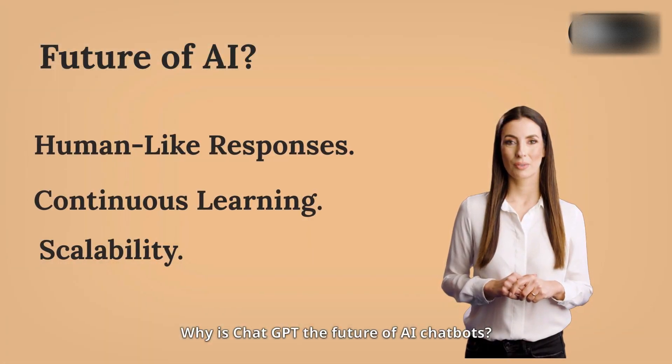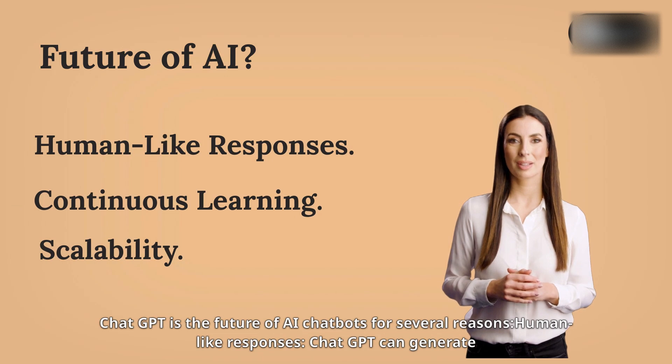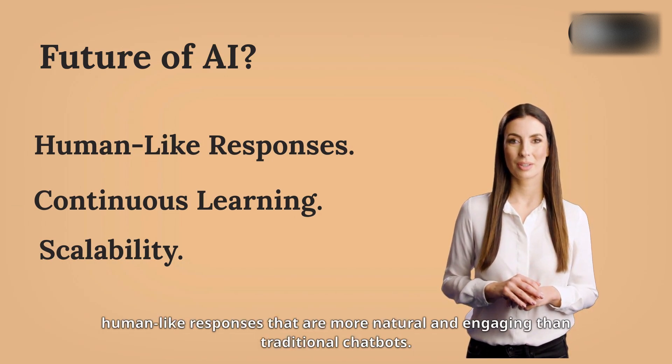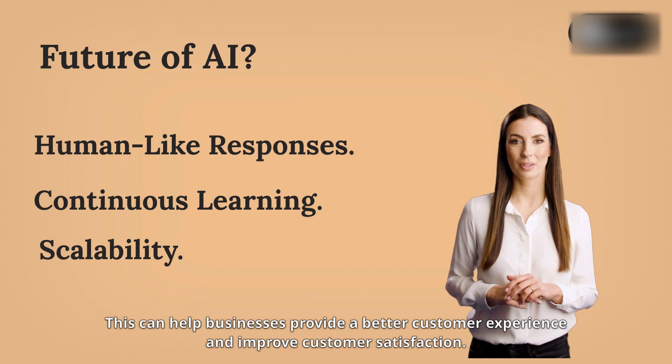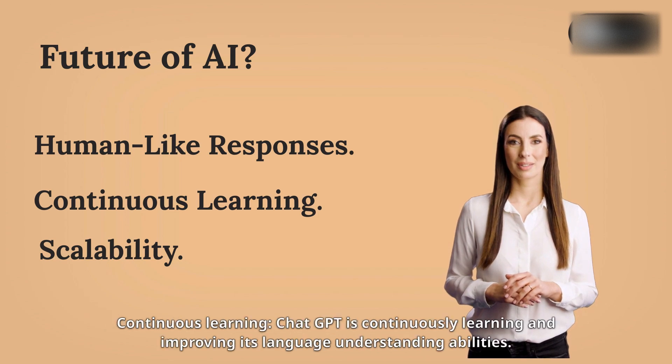Why is ChatGPT the future of AI chatbots? ChatGPT is the future of AI chatbots for several reasons. First, human-like responses: ChatGPT can generate human-like responses that are more natural and engaging than traditional chatbots. This can help businesses provide a better customer experience and improve customer satisfaction.